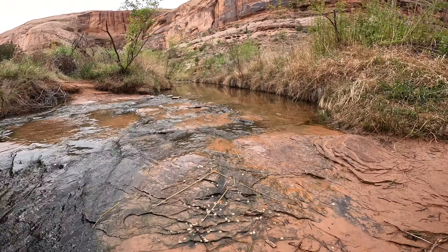This cave-like structure is so cool. The scale is just massive.